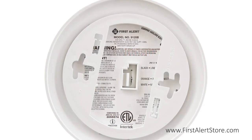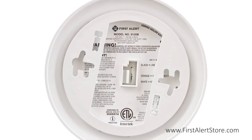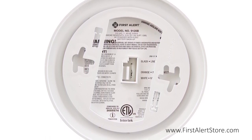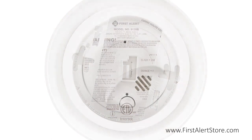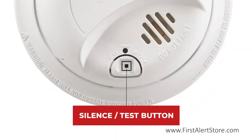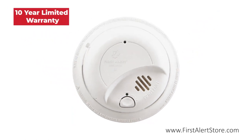The perfect mount mounting bracket keeps the alarm secure over a wide rotation range to allow for perfect alignment and includes tamper-resistant locking pins. On the front you'll find the single button silence and test button. This alarm comes with a 10-year limited warranty.